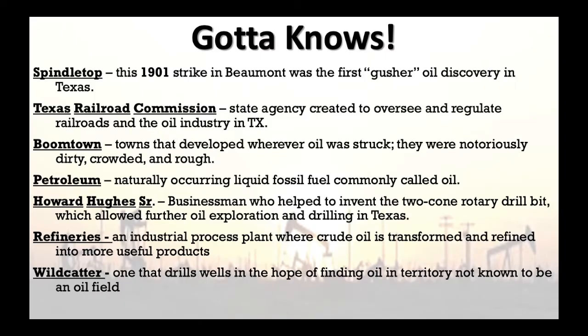Here are the key 'got to knows' for this unit. First: Spindletop — this is the 1901 oil strike in Beaumont, the first gusher, meaning oil spewing out of the ground uncontrolled. It's the first oil discovered in Texas and spun off a huge oil boom. Next: the Texas Railroad Commission — a state agency created to oversee and regulate railroads and the oil industry in Texas. Then: boomtowns — towns that developed wherever oil was struck.